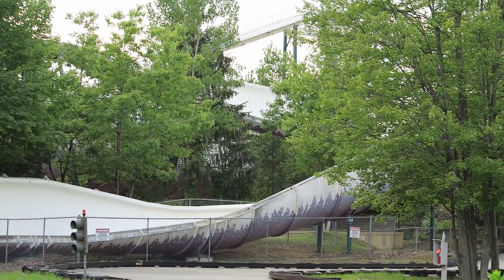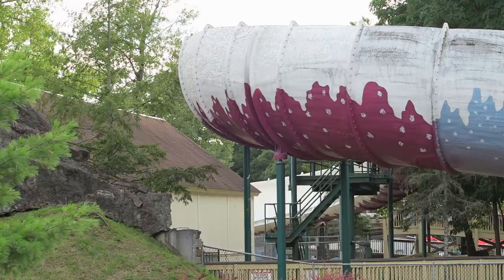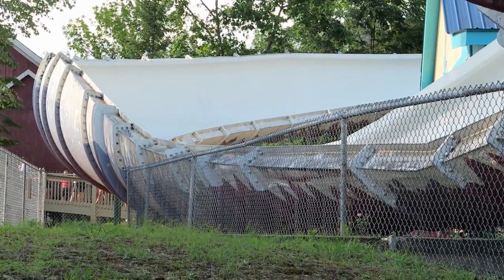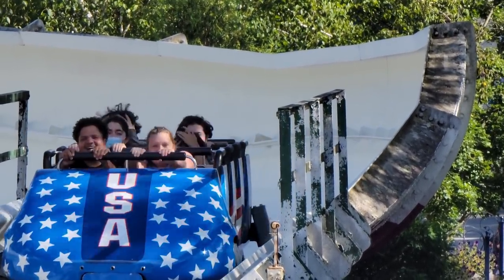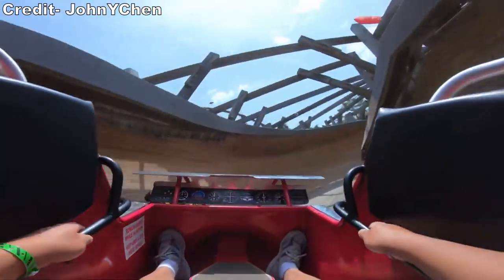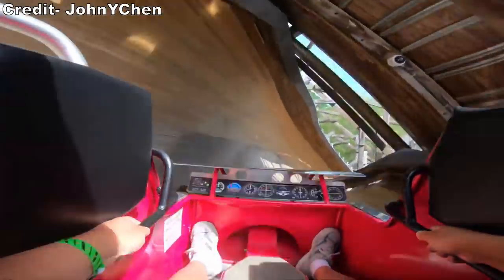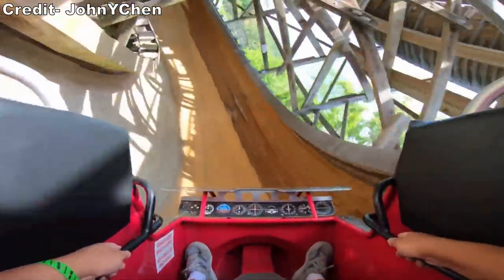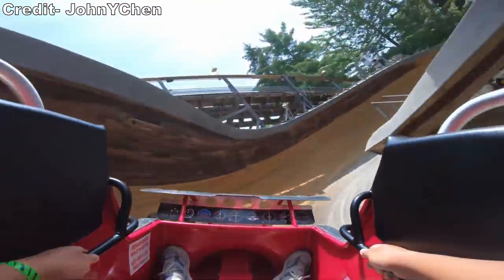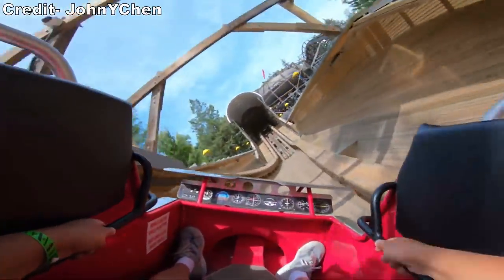Bobsled coasters are most notable for their track design. Unlike most roller coasters that hug the track on all sides, bobsled coasters feature vehicles that freewheel through semi-circular shaped troughs, mimicking the experience Olympic athletes get while bobsledding. The earliest bobsled coasters were constructed in the late 1920s and 1930s, built by John Norman Bartlett, and were constructed of wood. By the mid-1970s, all of these models had ceased operation. The only wooden bobsled coaster remaining to this day is Flying Turns at Knoebels, which opened late in 2013 after a lengthy 8-year building process.